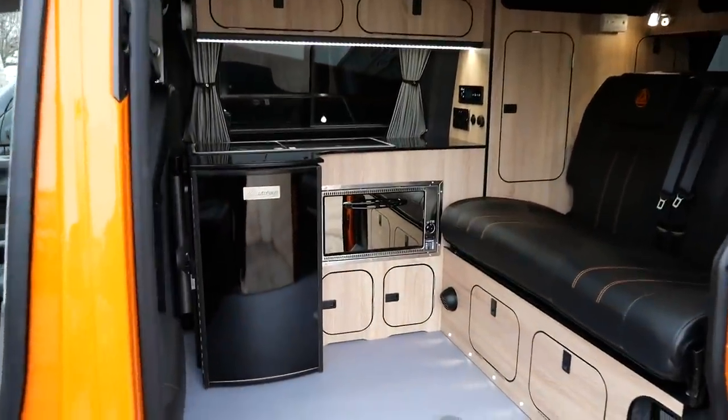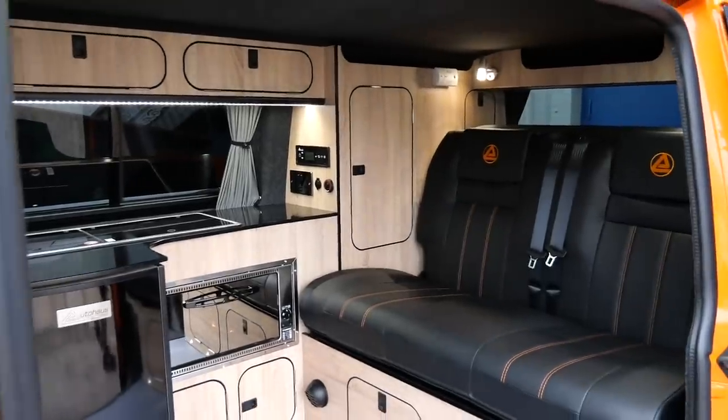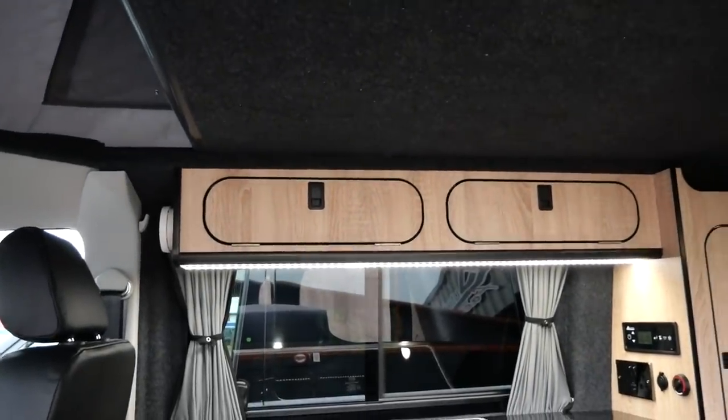The attention to detail in their upholstery is great too, and they'd happily do custom work for their customers should they want something different. The LED lights around the build complement this especially well, with the bright wood interior reflecting light perfectly.